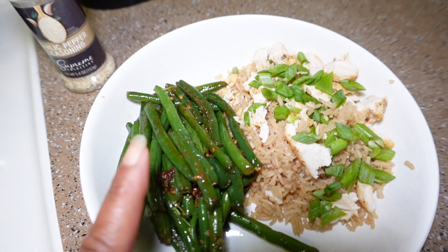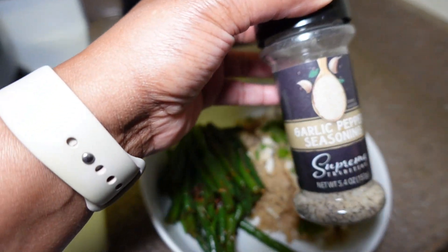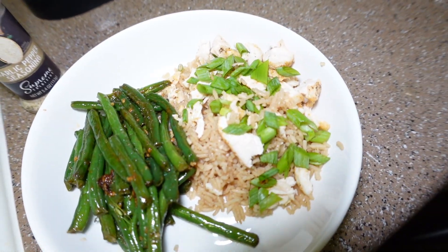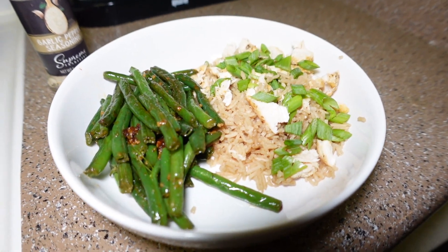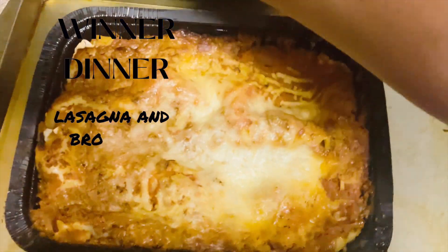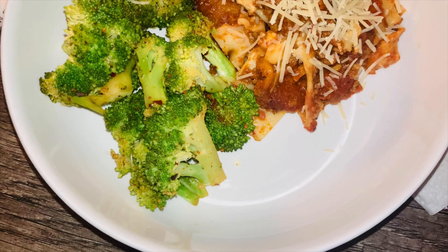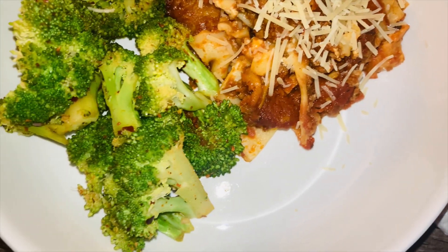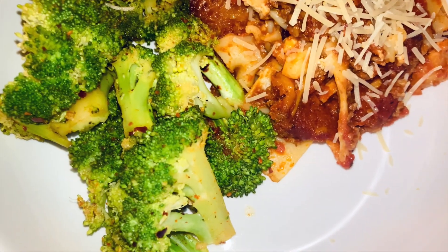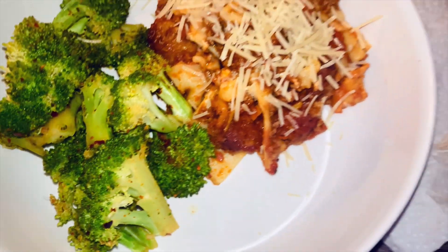Here's my plate: delicious green beans — I ended up using the garlic pepper seasoning from the Dollar 25 store, a little goes a long way — and my chicken and rice with green onions. I'm going to eat this while I watch 90 Day Fiancé. This lasagna came out delicious — the ingredients are great, just tomatoes, ricotta, water, beef, pork, and cheese. Here's dinner: the lasagna with yummy broccoli and Parmesan cheese. I love to put Trader Joe's 21 Seasoning Salute with a little olive oil and a little Slap Ya Mama on my broccoli.